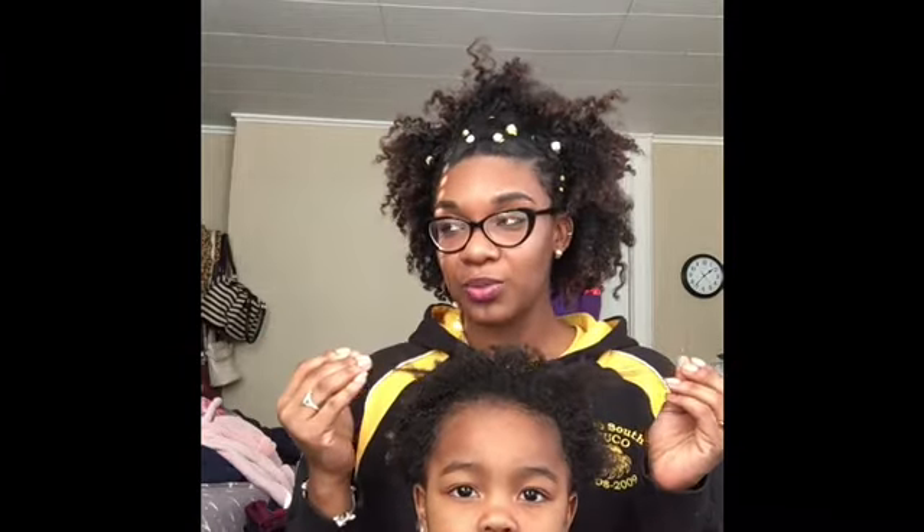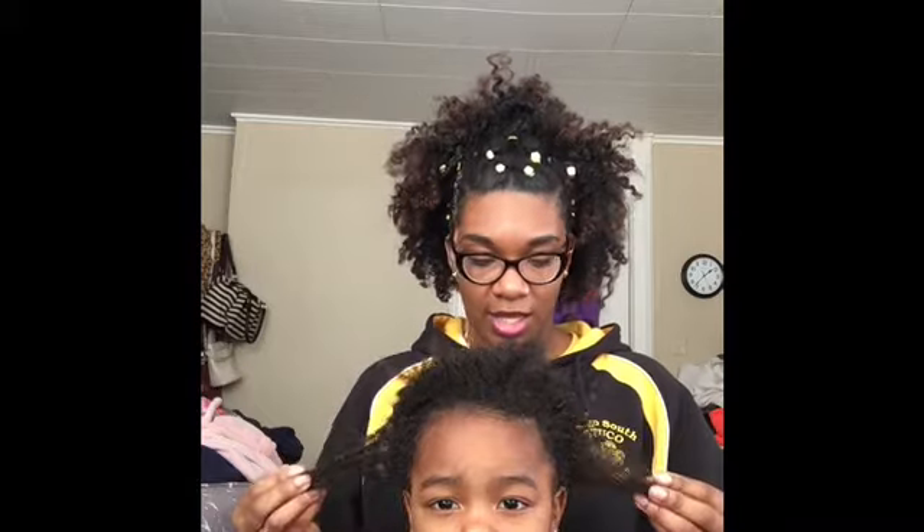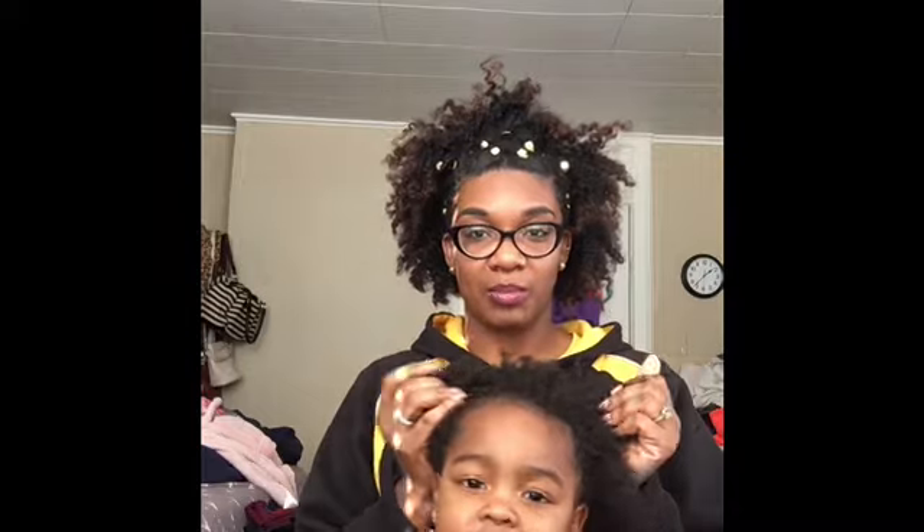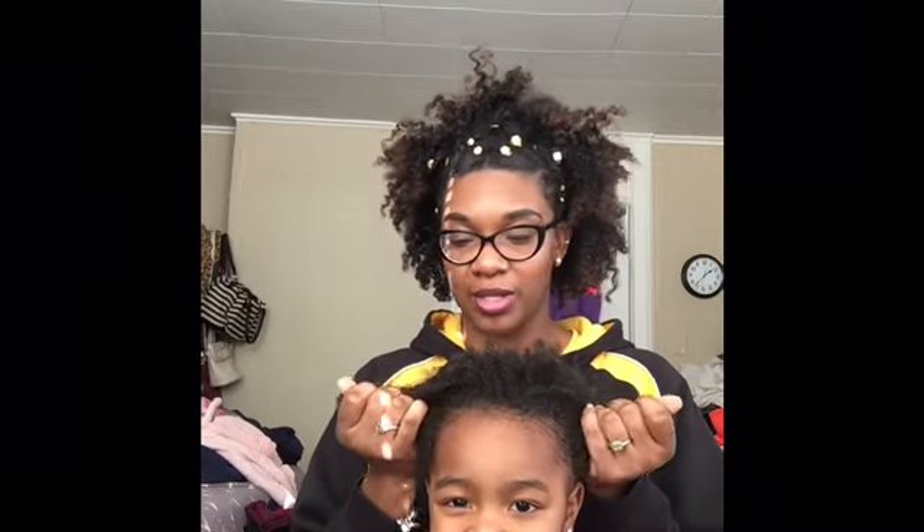It is freshly washed — well, co-washed — and then we just let it air dry, because I like to style her hair when it's not sopping wet. That way it lasts a little longer and it's stretched without me having to stretch it.